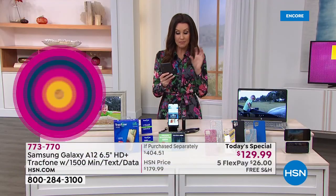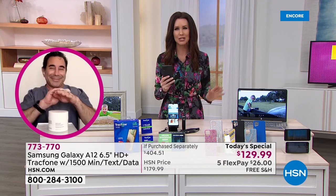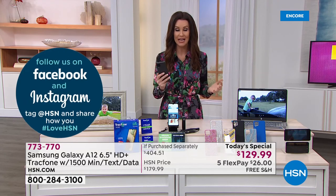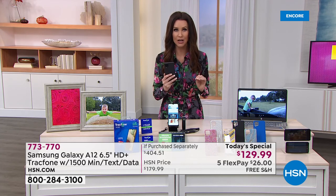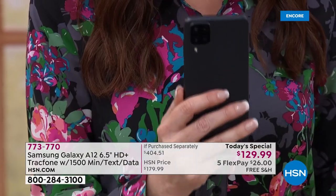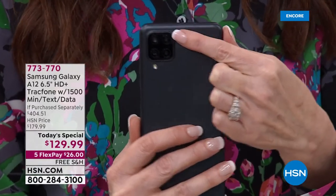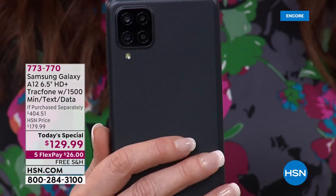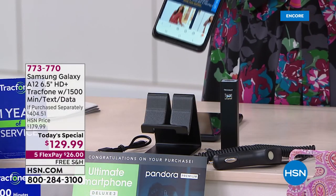One thing that made me hesitate was my phone number — but you keep your phone number. You don't need a credit check. You don't have to put a credit card on file with them. This entire bundle is $129.99 — that's it. That could be the last amount you pay for the entire year for a top-of-the-line Samsung Galaxy A12 with the longest battery life, highest-end four-lens camera, and amazing add-ons: the case, charger, car charger, stand, and software.